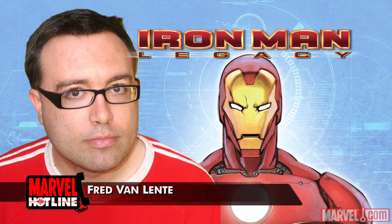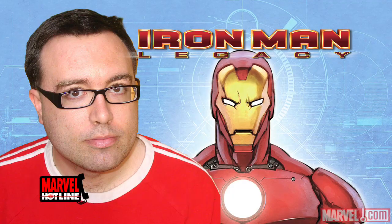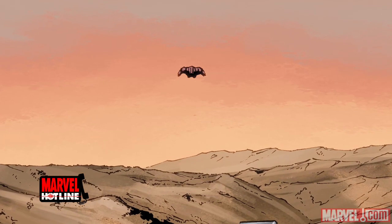Hello, this is Fred VanLinty and you're listening to Marvel Hotline. Today we're talking about Iron Man Legacy number one. Iron Man Legacy is a series that will tell tales from Tony Stark's past, from the great classic eras of Iron Man.